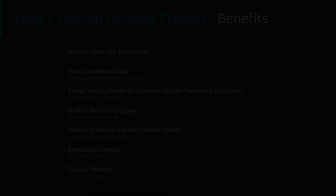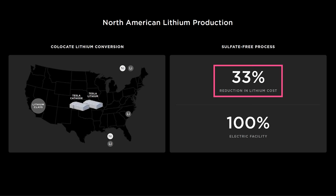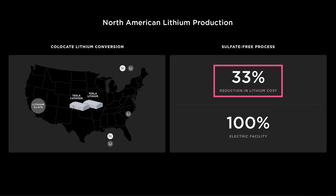And more useful waste products. When asked to take into account all of those factors and the current market price of spodumene, it was estimated that for a U.S. facility, a soda ash process would produce lithium hydroxide for $10,000 per tonne, and a sulfuric acid roasting process would produce lithium hydroxide for $12,250 per tonne — so the soda ash process offered about a 20% savings. That's less than the 33% cost savings Tesla claimed at Battery Day, but I'm inclined to go with the more conservative 20% figure because we don't know what factors Tesla included in their cost estimate, and Tesla may now be using a different process than they had in mind at Battery Day.